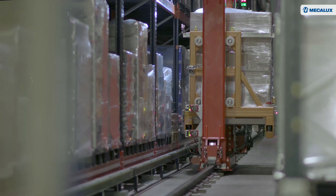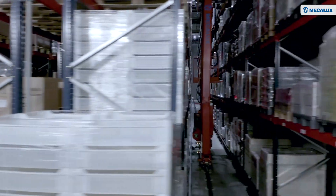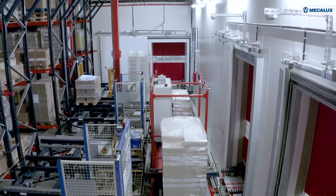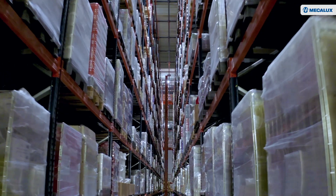The company recently opened a 2,000 square meter warehouse noted for its fully automated operations. This facility was designed and built by MECALUX to store and dispatch Charles products.